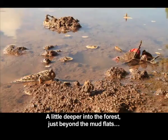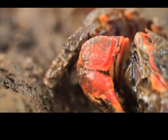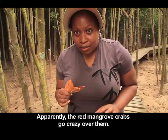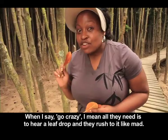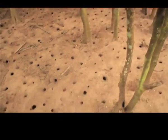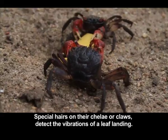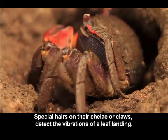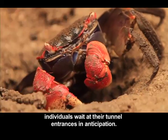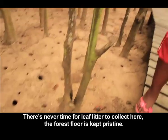A little deeper into the forest, just beyond the mudflats, it's a neighbour's turn to pick up tasty tidbits off the mud. I've been waiting to play with these leaves all day — apparently the red mangrove crabs go crazy over them. All they need is to hear a leaf drop and they rush to it like mad. Special hairs on the claws detect the vibrations of a leaf landing. Red mangrove crabs are so keen on this savoury snack that individuals wait at their tunnel entrances in anticipation. There's never time for leaf litter to collect here — the forest floor is kept pristine.